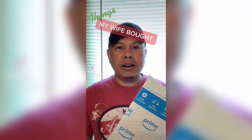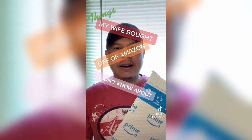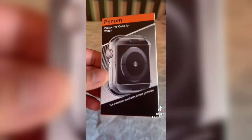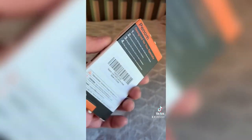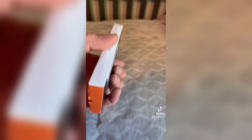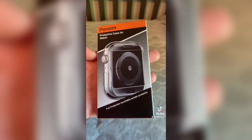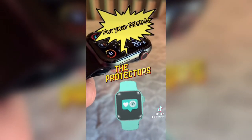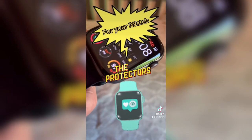This came in the mail today — wife says go ahead and check it out. She bought me a watch screen protector case. It's an iWatch case — scratch-proof, anti-collision, no-gap, and bubble-free. Do you need one of these? If so, the link is in the bio.